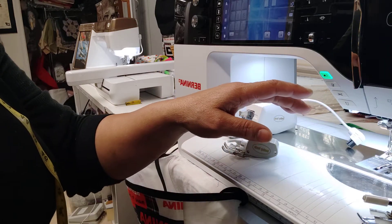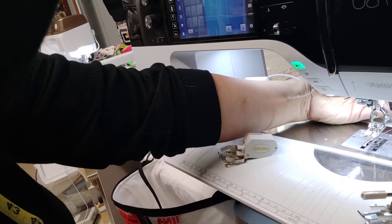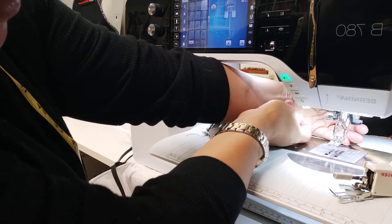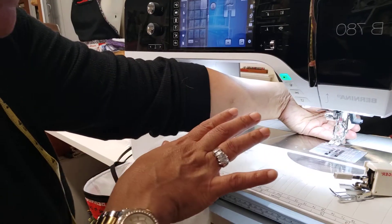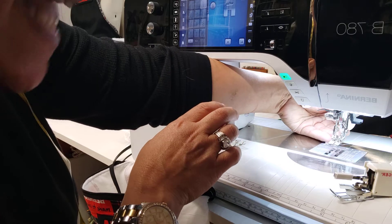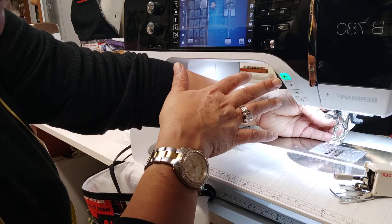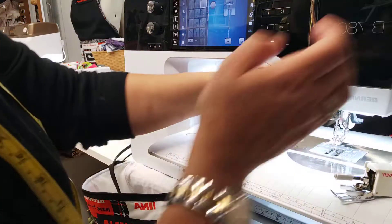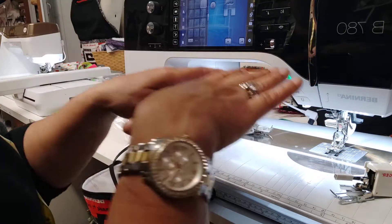Dual feet — I have dual feet on this machine. Instead of the walking foot, I have this lever that comes down to aid me in my garment and my quilting and any other type of sewing that I want to use this dual feed on. So this is not a walking foot. This is a dual feet on my Bernina 780. When I engage it — it's engaged now — I put my foot down and it's ready to go.